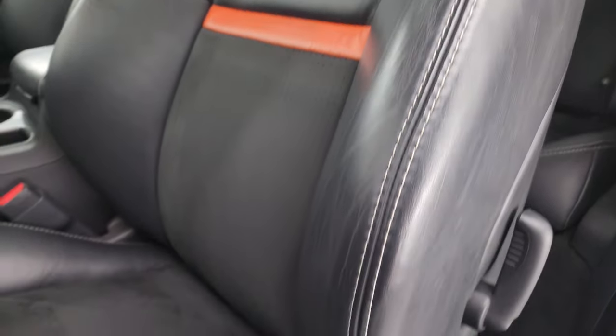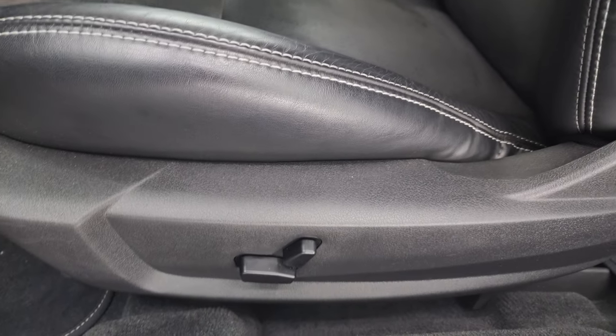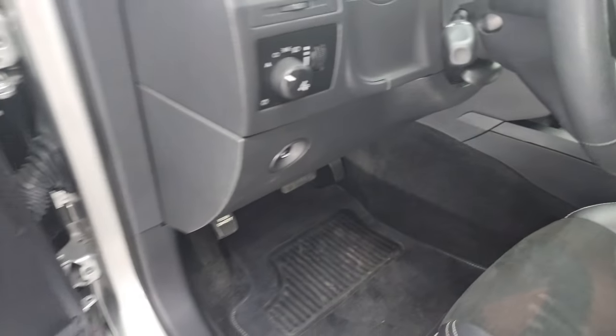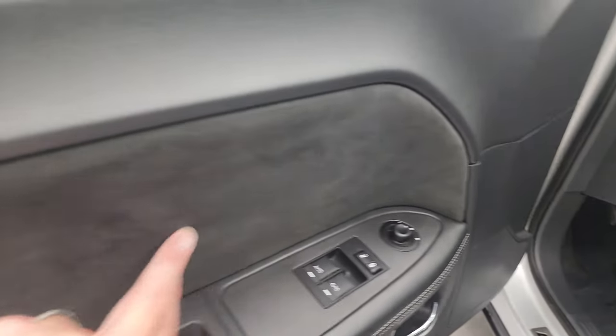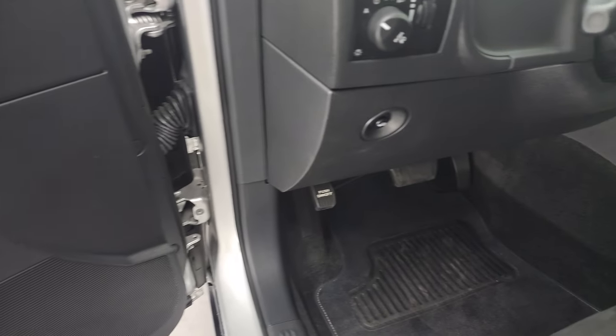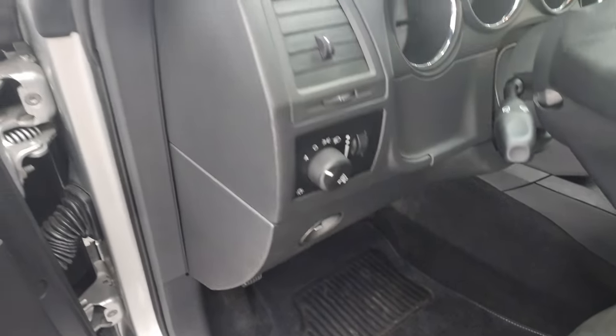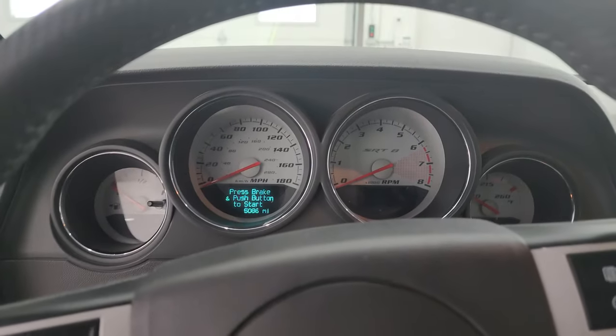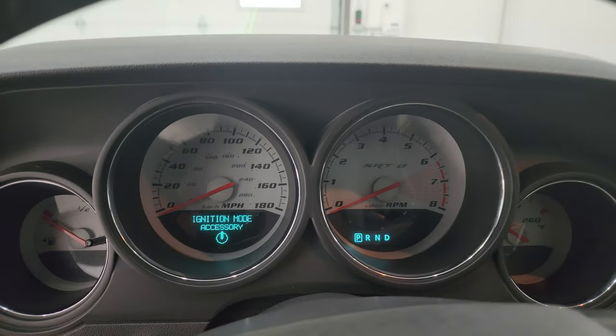This car smells very clean inside — I don't think it's ever been smoked. You get the power driver's seat, factory floor mats, auto headlamps, power windows, locks, and mirrors. And you get that suede insert on the door as well. Let me hop inside here to check out the miles, the radio, and everything that this car has to offer on the interior.